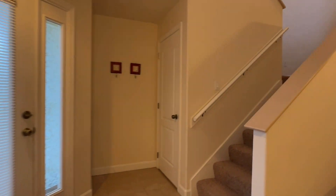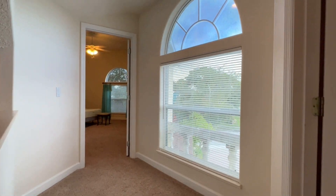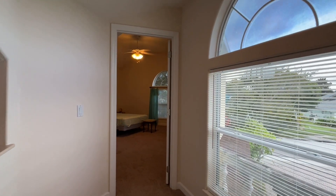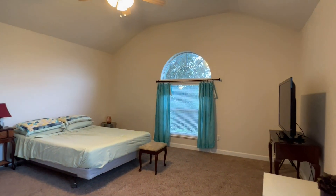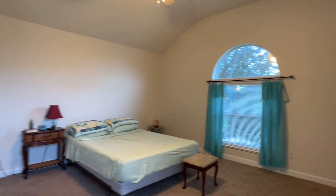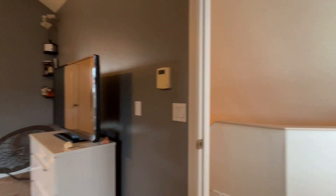A convenient storage area sits under the staircase. The upper level consists of two bedrooms. Arch windows and vaulted ceilings add grandeur to the over-sized space. The versatile room on the left measures 15 by 14 feet and comes with a double closet.